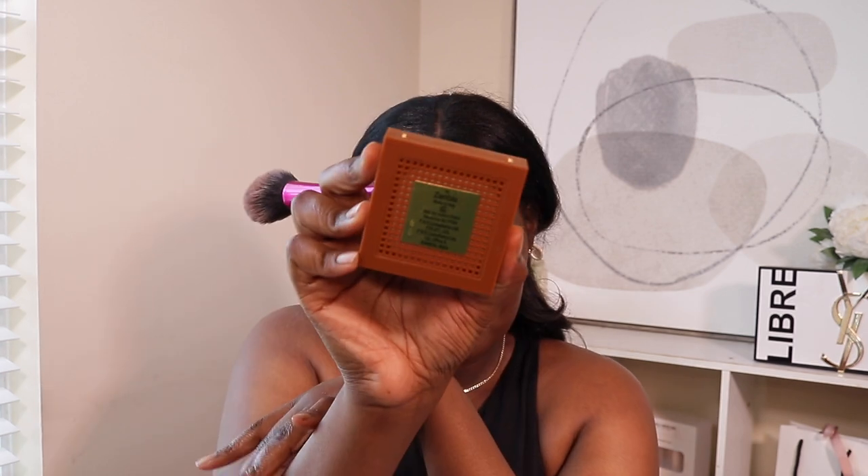I told you I got a new bronzer, so I'm not using my Fenty bronzer — I'm going to bronze with another foundation from Juvia's Place. I absolutely love the packaging — so cute, so simple. The color I got is Zimbabwe. I was in Ulta and had heard great things about the Juvia's Place duo bronzer, so I went to look at it.